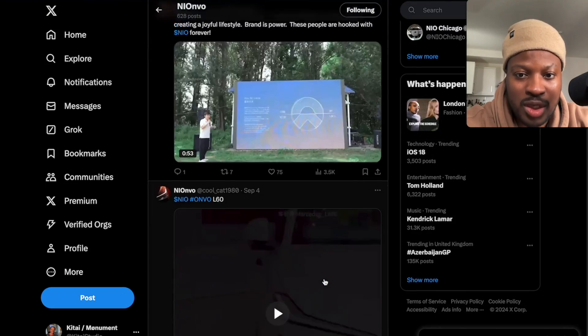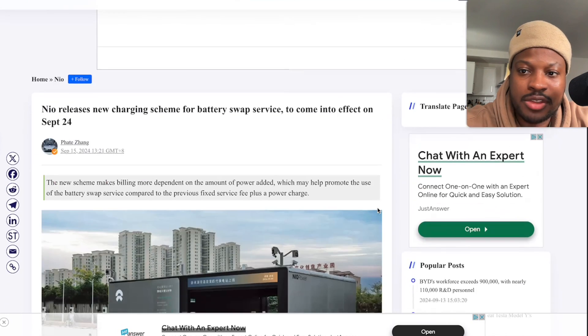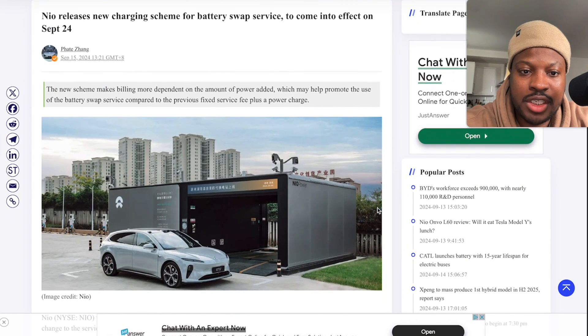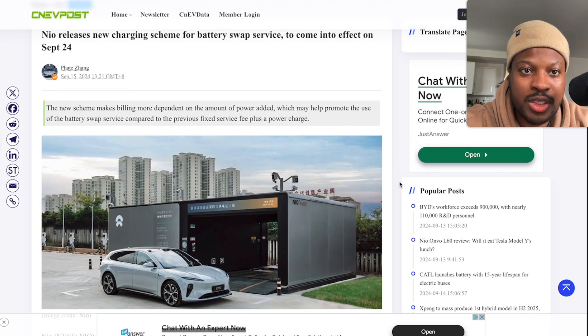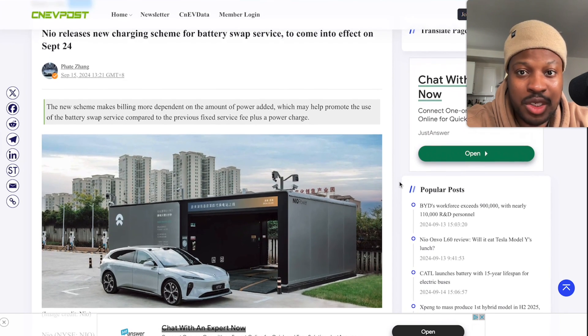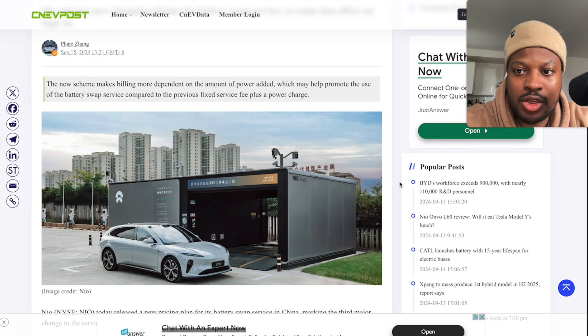It's not the first time I've seen a NIO vehicle driving itself, but I didn't get to react to that famous video I saw and I can't find it. So now I'm taking every opportunity to react to these NIO self-driving car videos because they're truly incredible.